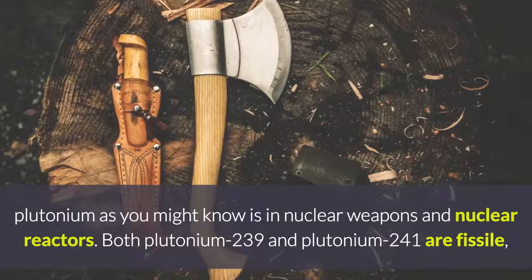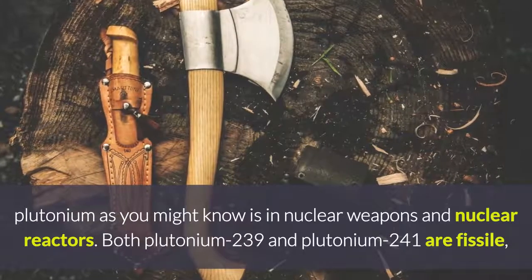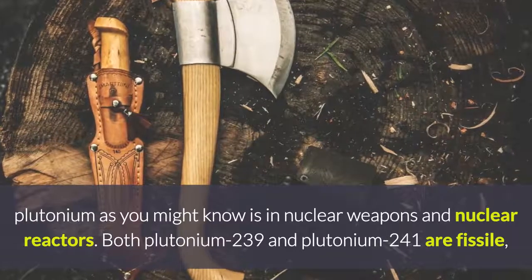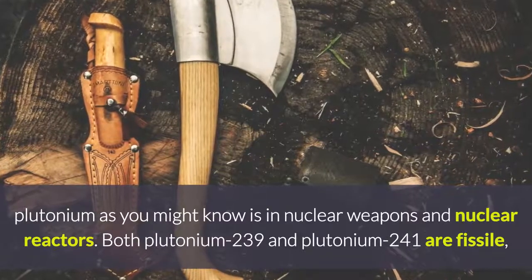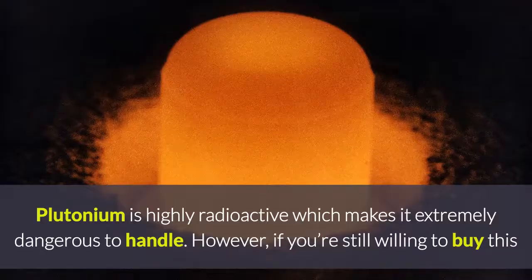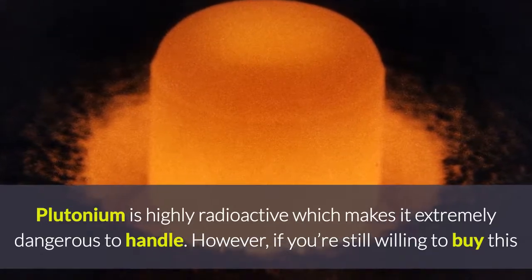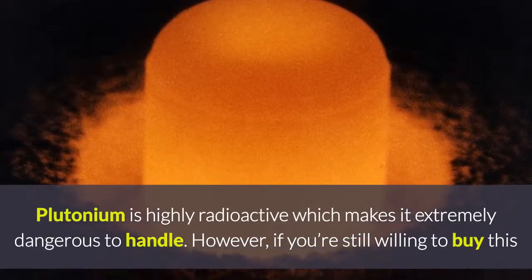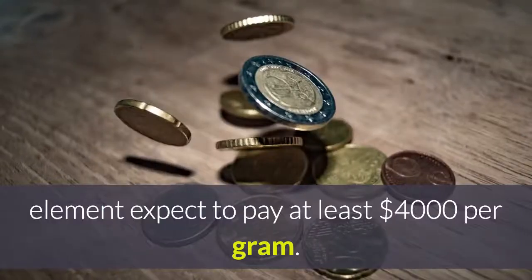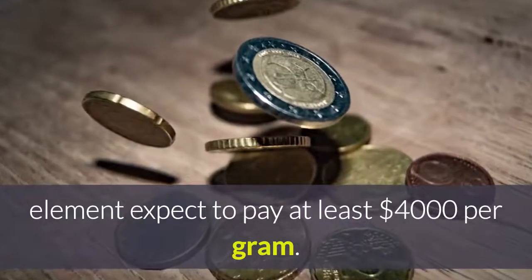Number 4: Plutonium, at $4,000 per gram. The major use of plutonium, as you might know, is in nuclear weapons and nuclear reactors. Both plutonium-239 and plutonium-241 are fissile, meaning they can sustain a nuclear chain reaction. Plutonium is highly radioactive, which makes it extremely dangerous to handle. However, if you are still willing to buy this element, expect to pay at least $4,000 per gram.